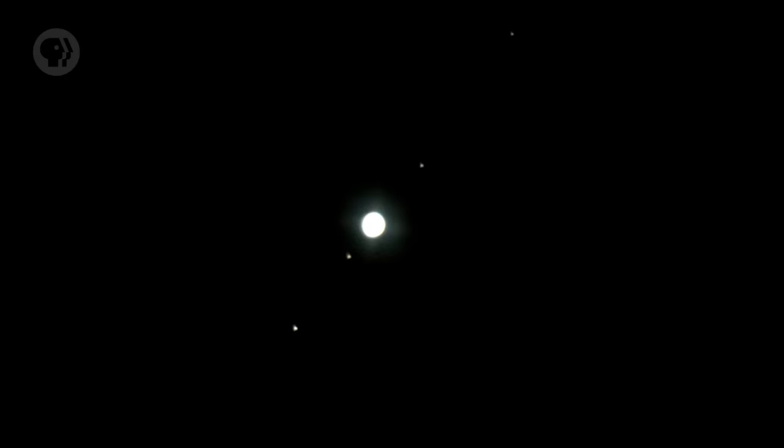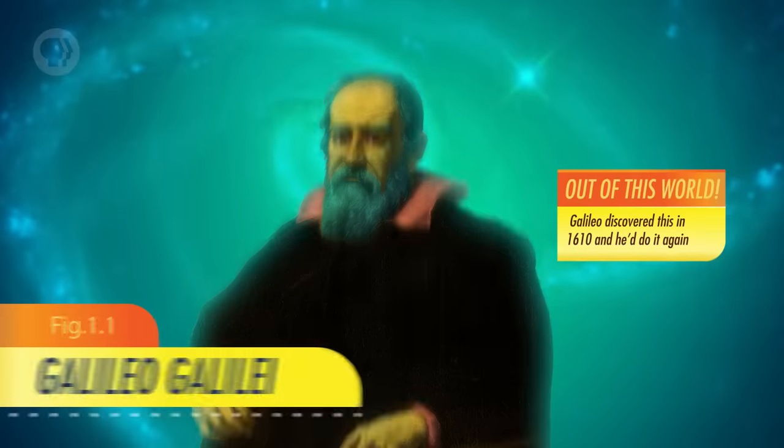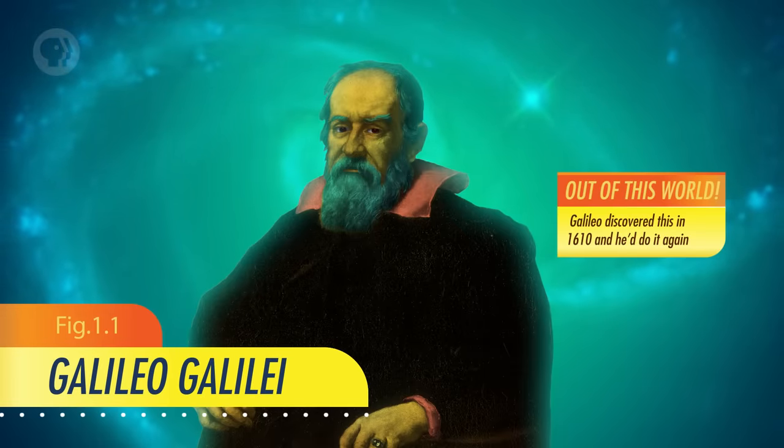Not surprisingly, a planet that big can reflect a lot of sunlight. And even though it orbits the Sun on average at a distance of about 800 million kilometers, it's one of the brightest objects in the night sky. With binoculars or a small telescope, Jupiter is a wonder. You can easily see it as a disk, and its four biggest moons are readily visible. If they weren't hidden by the planet's glare, they'd be naked eye objects. Galileo himself discovered those moons — they're worlds in their own right, and we'll dive into them in the next episode.